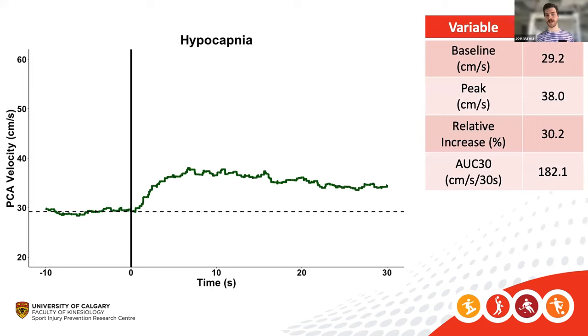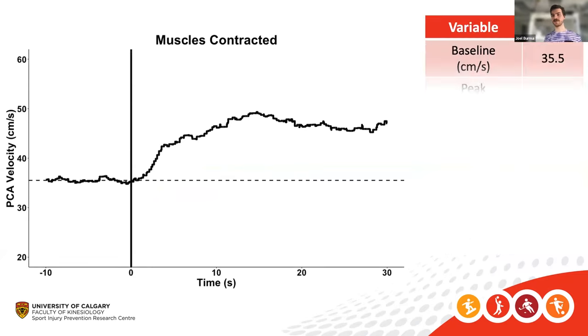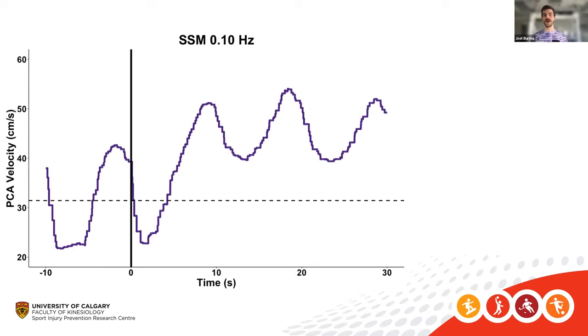During hyperventilation, the baseline velocity was drastically reduced by about 5 cm/s, peak velocity reduced around 12 cm/s, the relative increase was also reduced, and there was a substantial decrease in total activation. Going back to the concussion athlete example — we don't know the extent that breathing patterns could impact measures or the ability to make clinical decisions.